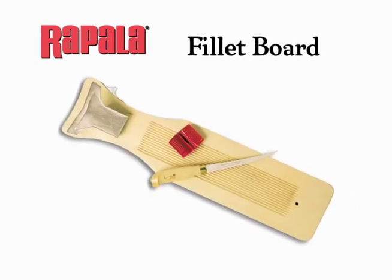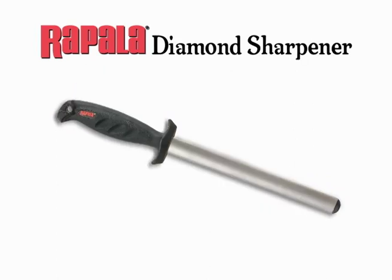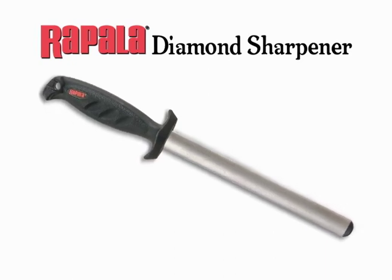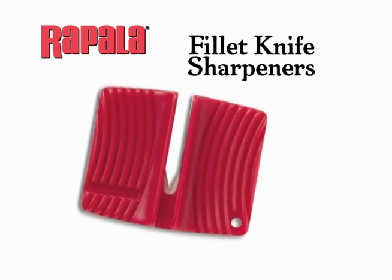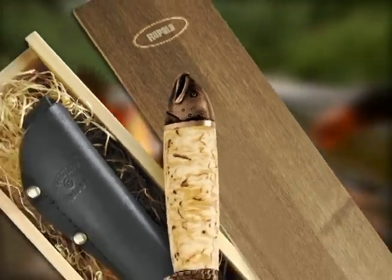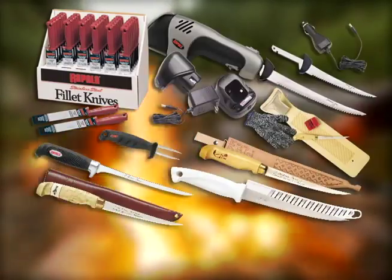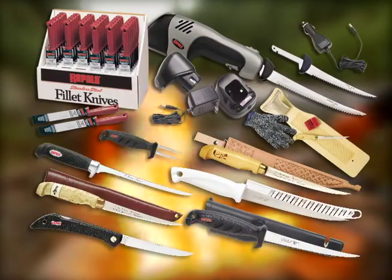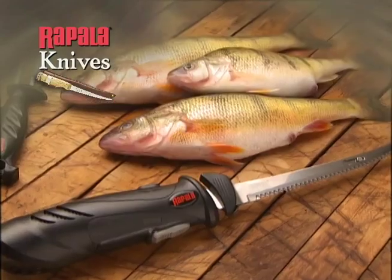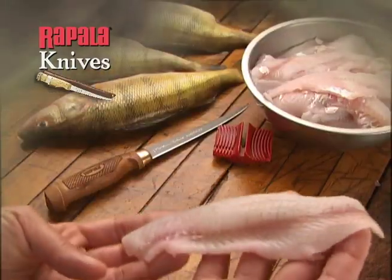Grooved fillet boards hold fish securely in place, available with or without a fillet knife. Diamond sharpeners keep your blades as sharp as the day they left the factory, and handy fillet knife sharpeners keep all your edges sharp for peak performance. From heirloom collector knives with a sense of occasion to promotionally priced products and accessories and a wide range of premium knives in between, Rapala knives bring their heritage and tradition to fishermen worldwide. We've been modernizing the way anglers fillet for nearly 100 years.